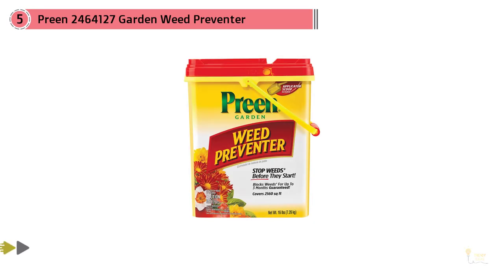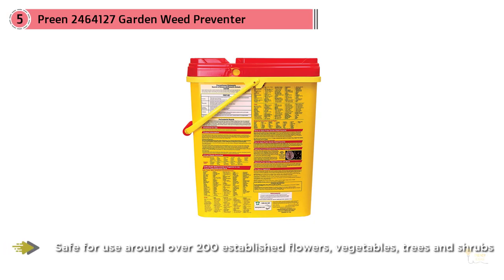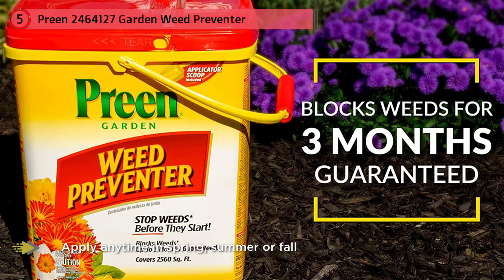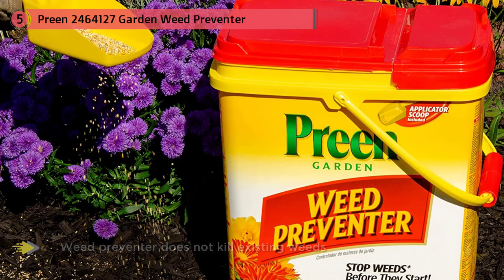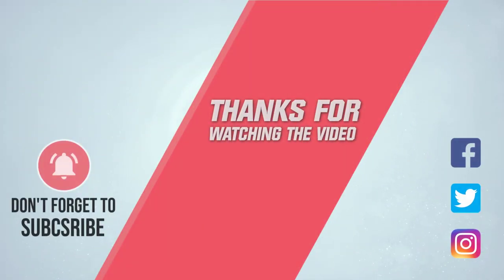Finding the perfect weed killer for a garden can be a difficult process. It's important that the formula not destroy surrounding plants and flowers, and for edible gardens, it also needs to be safe to use on foods. The best garden weed killers keep the garden alive and healthy while controlling the weed population. For keeping your garden healthy without killing any plants, flowers, fruits, or vegetables, the Preen Garden Weed Preventer is the best preventative measure. Using it is as simple as sprinkling it around the garden to keep new weeds from growing. The pail includes a shaker scoop for best coverage. For more details, click the link in the description. Thanks for watching.